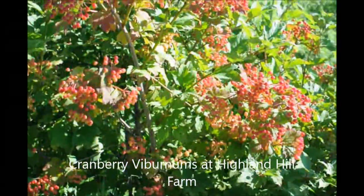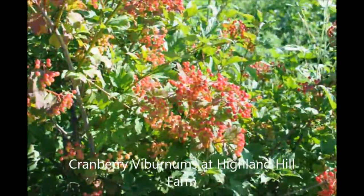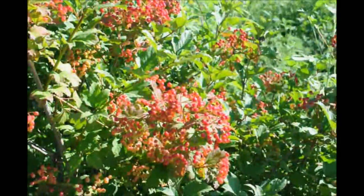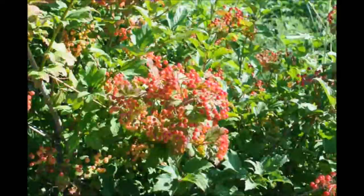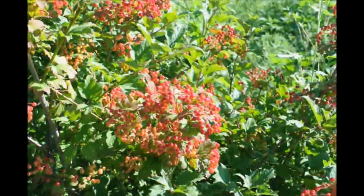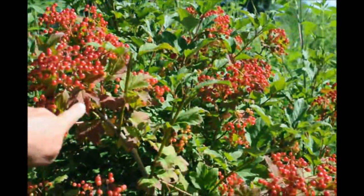This is a Native American cranberry. You'll have white flowers in the spring and red berries in the fall. The birds will not eat these berries during the fall — they'll wait till mid-winter, so it's a mid-winter feeder for birds. It's a hardy viburnum and it'll have red foliage in the fall, and you can see some of the red foliage just beginning where it's getting shaded.